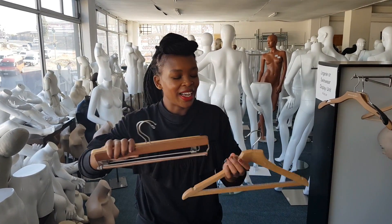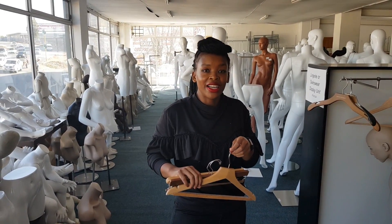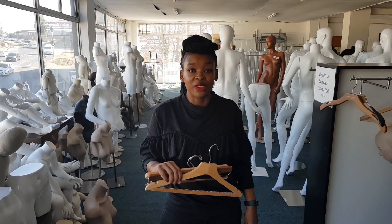I particularly like all these options that I picked because they are chic and inexpensive. All these options I've just shown you are under 30 rands.